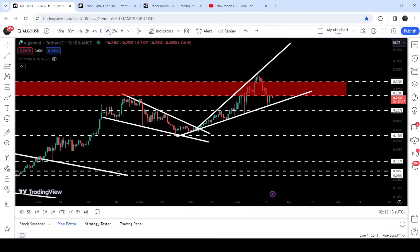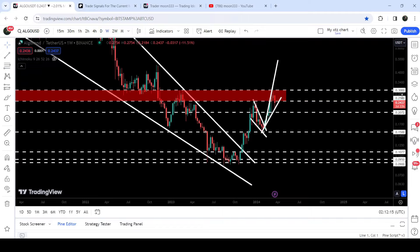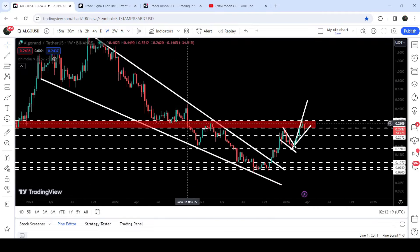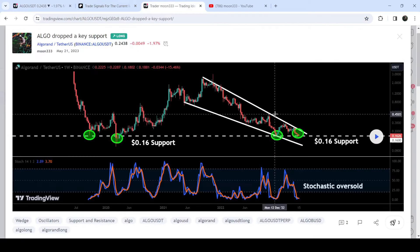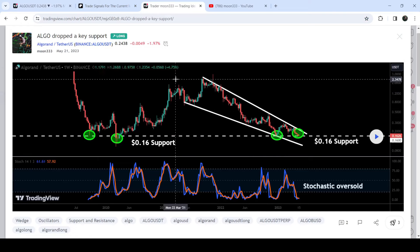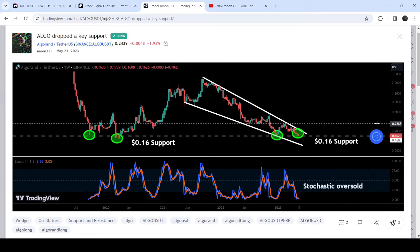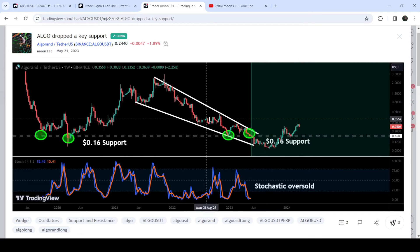In today's video we will also look at this huge breakout from a very big falling wedge pattern. I've been showing you this pattern even before the breakout. This was a detailed analysis I shared with my members back on 21st May 2023, and I told them that once Algorand breaks out this long-term falling wedge pattern, that will be a very nice buying opportunity for the long term and we can expect a very massive rally.